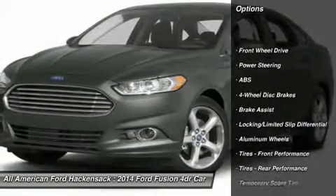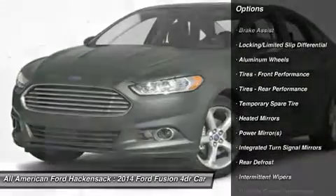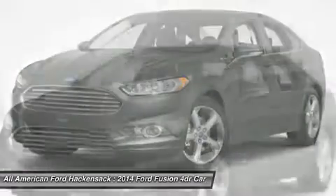Traction control, anti-lock braking system, steering wheel audio controls, stability control, air conditioning, adjustable steering wheel, driver airbag, power steering, aluminum wheels, keyless entry.